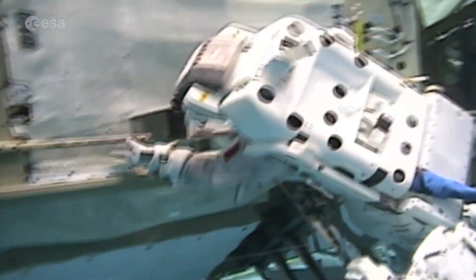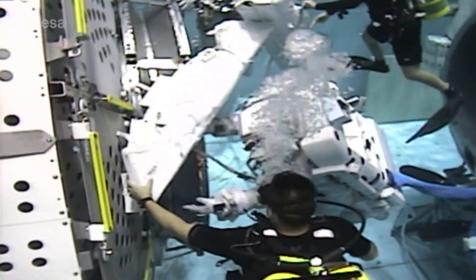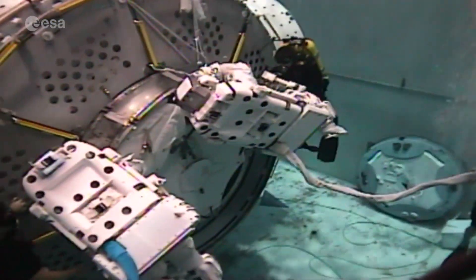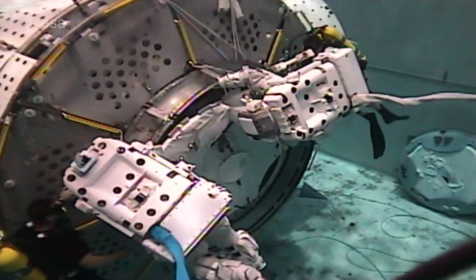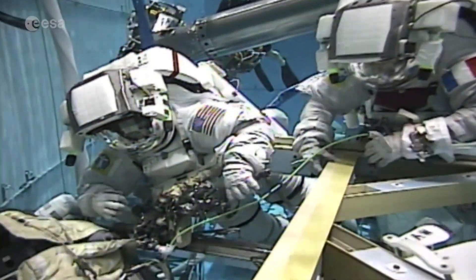EVA training is fantastic. It's physically difficult — it's one of the most challenging parts of the training, but it's also one of the most realistic. When you're in the pool for six hours, you get tired, but at some point you really think you're on the ISS. You look around you and there's structure everywhere. Sometimes you even get disoriented, because that's what happens in space. It's like a 3D labyrinth of technology — a maze of technology.